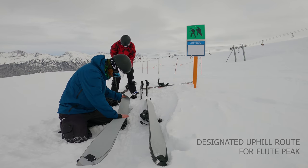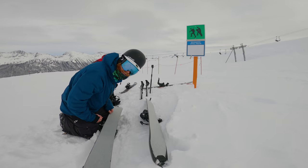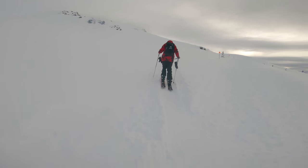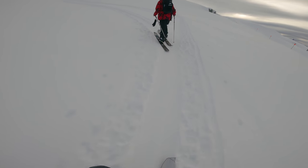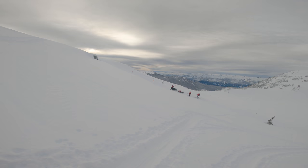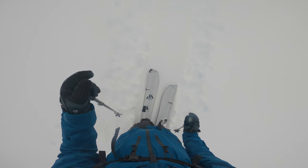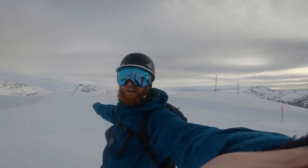Oh my hands! I think I did it! This is great! So we made it up to the top of Flute Peak, well it's just over there, it's very windy.